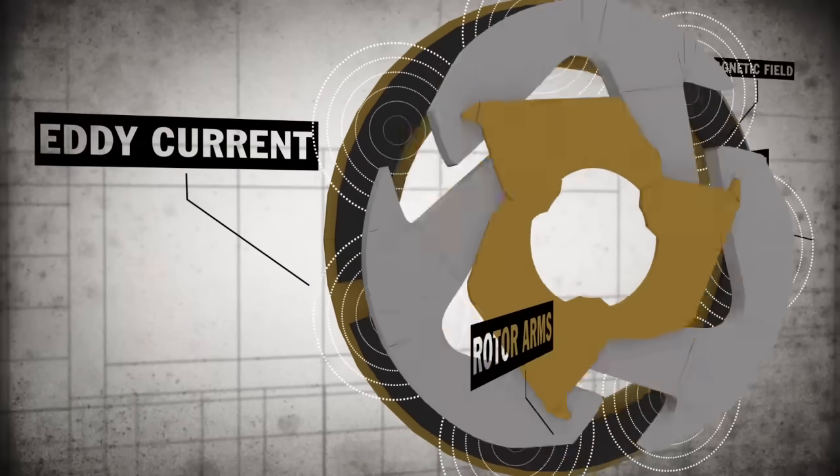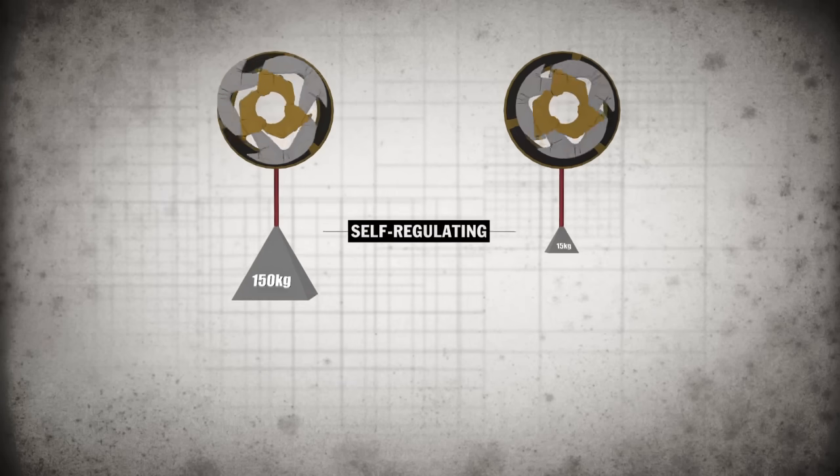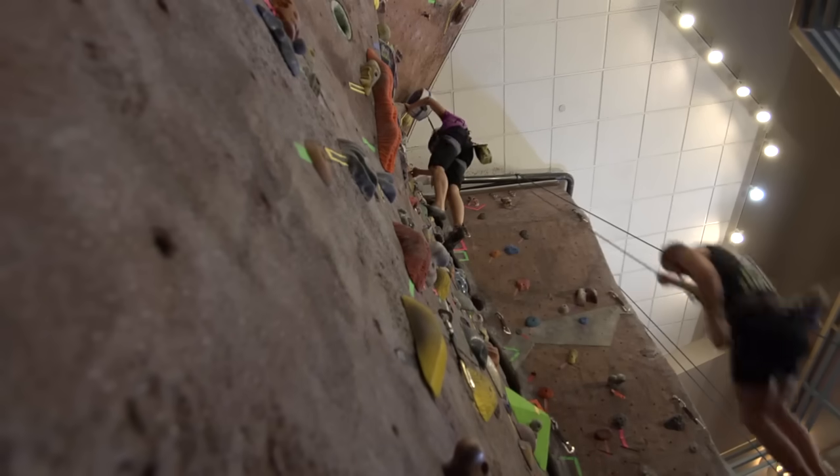The patented Eddy Current magnetic braking technology guarantees a consistent descent regardless of climber weight. I feel like the True Blue and the magnetic style gives that more reliable catch, cleaner lower.